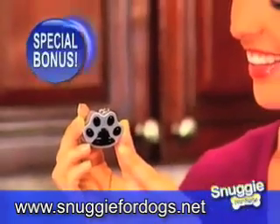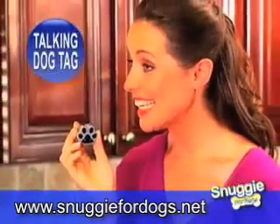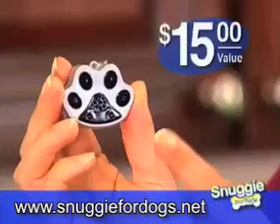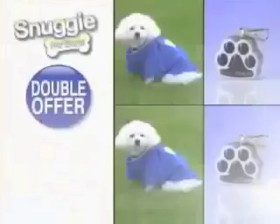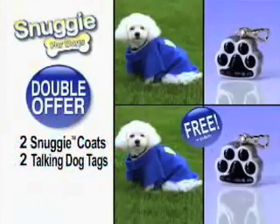As a bonus, you'll also receive our Talking Dog Tag. It plays your recorded message at the push of a button. Hi, my name is Tilly. I live at 123 Main Street. Could you please bring me home? A $15 value, yours free. We'll give you a second Snuggie Dog and Talking Dog Tag free — just pay processing and handling.